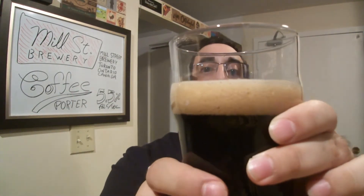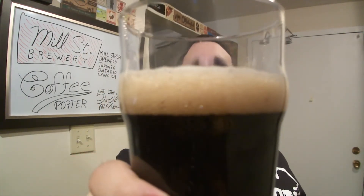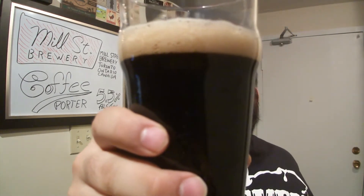About a finger of head. Nice mocha color body, looks to be opaque. Through the light, it's a dark red, wine color.